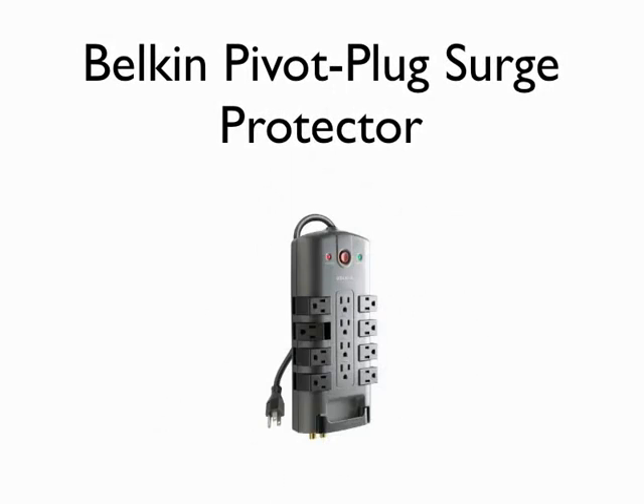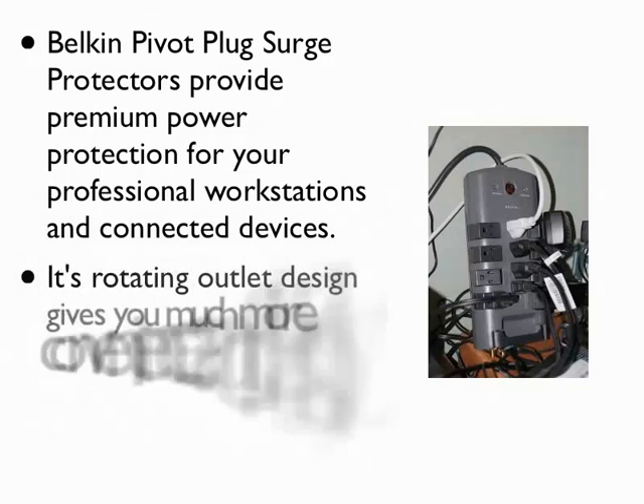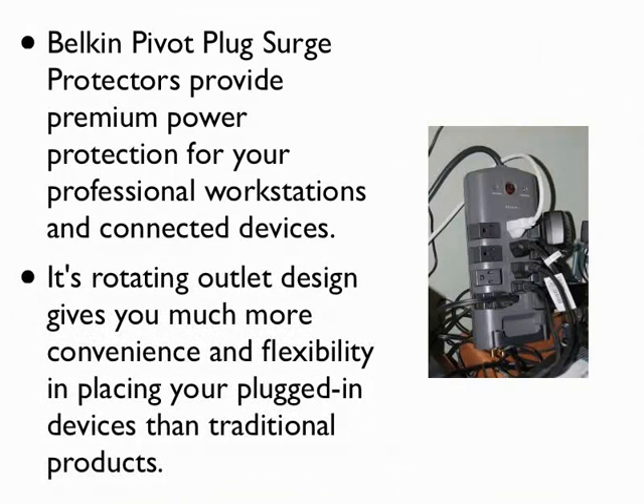Balkan Pivot Plug Surge Protectors provide premium power protection for your professional workstations and connected devices. Its rotating outlet design gives you much more convenience and flexibility in placing your plugged-in devices than traditional products.